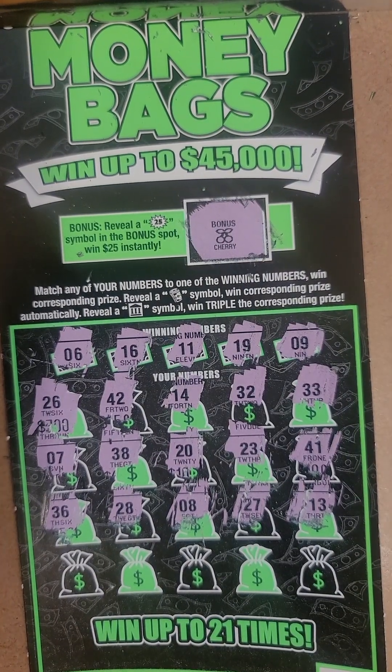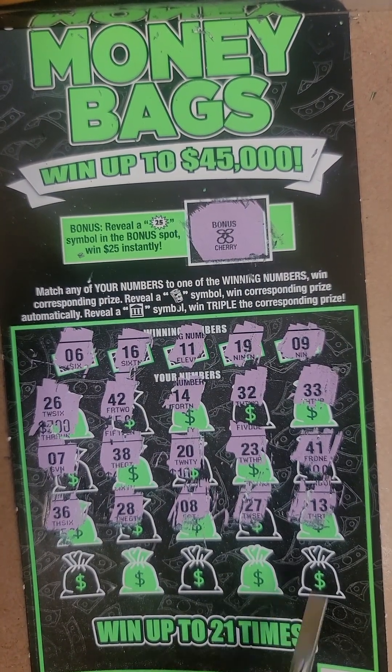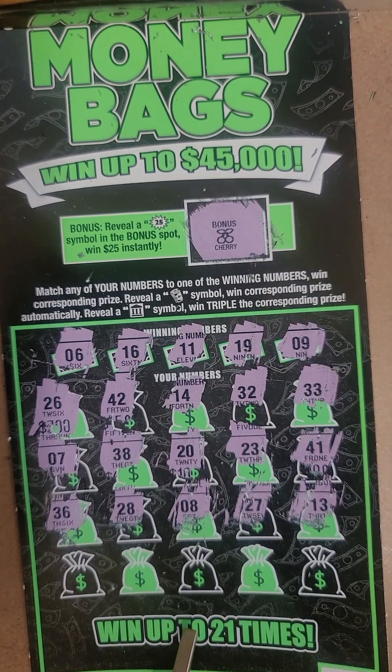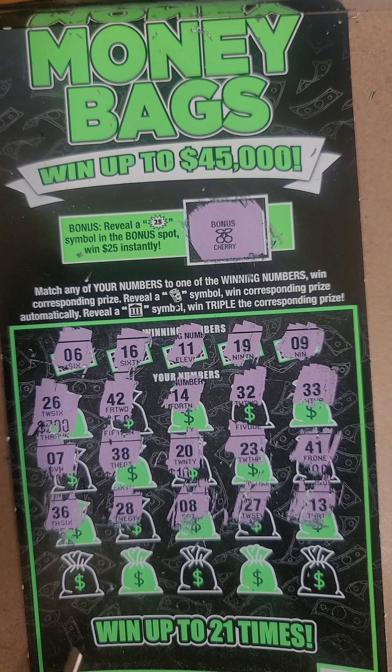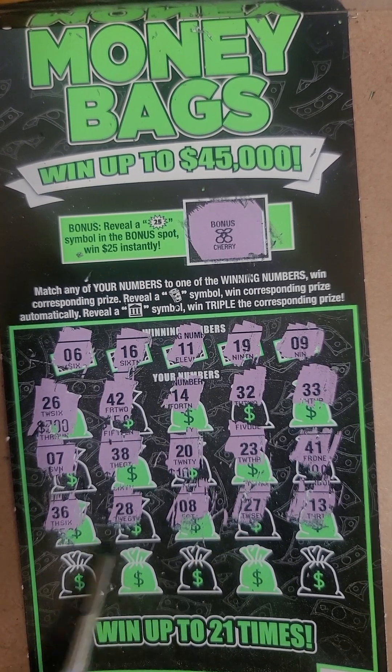Our next number is 13. Okay, we got one more row, folks. Let's see if we can get a match. Let's double check again. No, I don't see any matches yet.